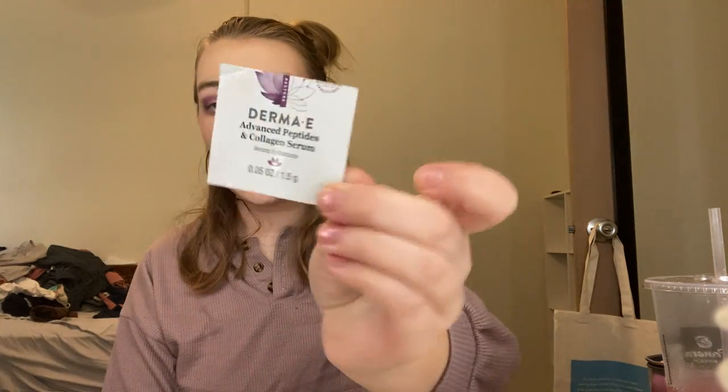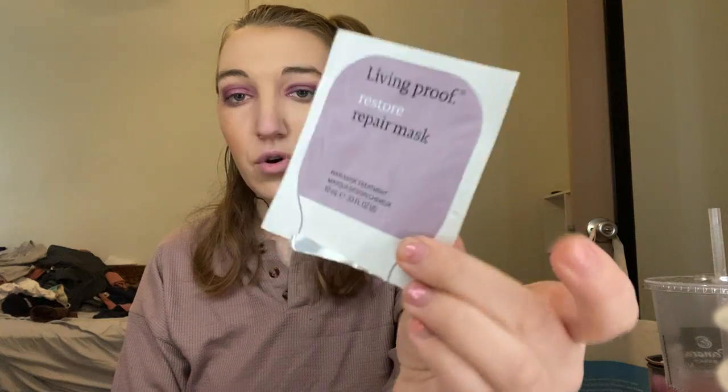Here we have the Derma E Advanced Peptides and Collagen Serum. I love Derma E, so I'm sure I'll eventually buy a full size of something. Next we have the Bliss Rose Gold Rescue PHA plus AHA Blend — just a little pad you wipe on your face. I don't really know if it did anything with one use, since it says to use two to three times a week.